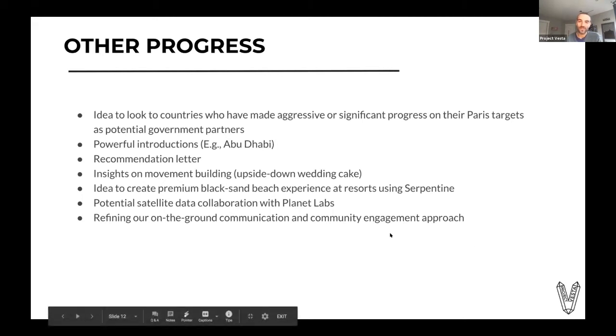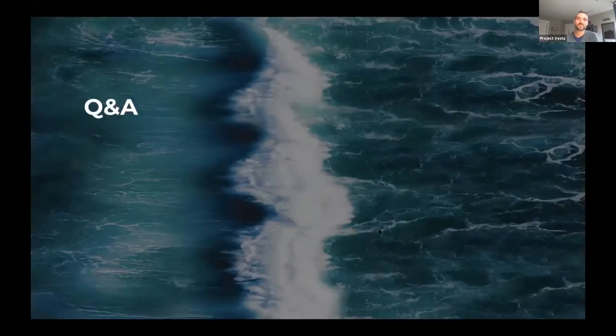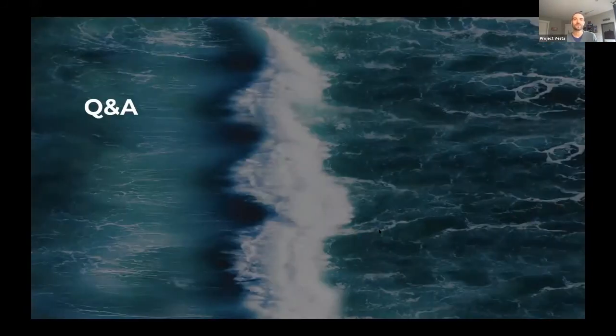That's a quick review of a lot of the progress we've made over the last four weeks. Once again, this is just some highlights, but I wanted to make time for questions. Thank you, Tom. Amazing. Thank you to both of you for totally sticking within the time limit.